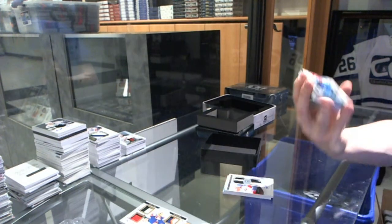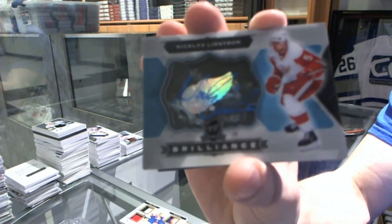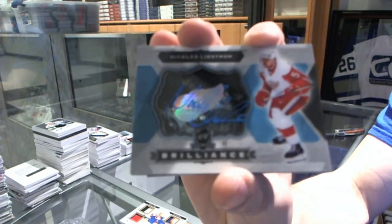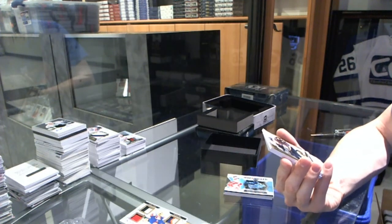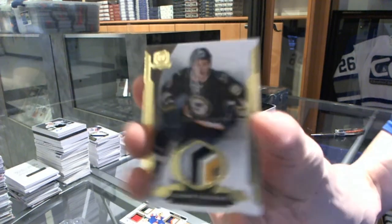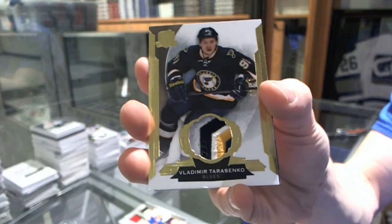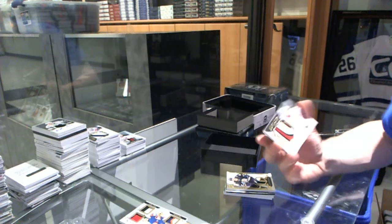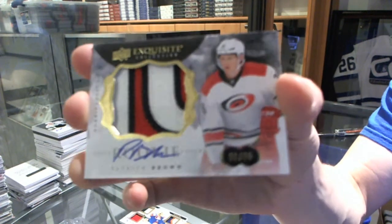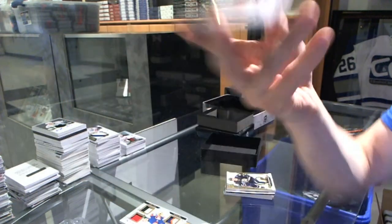We've got a brilliant autograph for the Detroit Red Wings, Nicklas Lidstrom. We've got a 4-color base patch numbered 3 of 10 for the St. Louis Blues, Vladimir Tarasenko. And we've got a 3-color exquisite rookie patch auto number 31 of 36 for the Carolina Hurricanes, Patrick Brown.